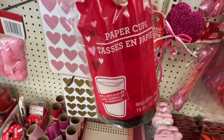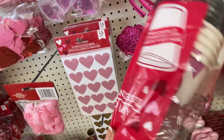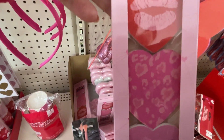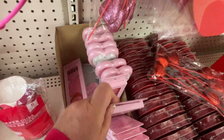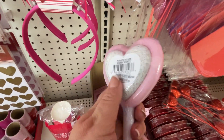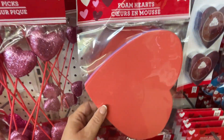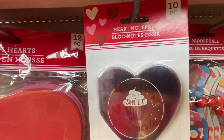And here are some paper cups — five in this particular pack, Valentine's related. And these are nail files — very cute with lips, and almost a leopard print pattern but hearts, and XOXO. And it looks like there's a heart-shaped foot file — yes, that's good, with a heart on the back. That's really cute. And there are some memory foam hearts for crafting — you get 12 in a pack. And little heart-shaped notepads, 10 in a pack.